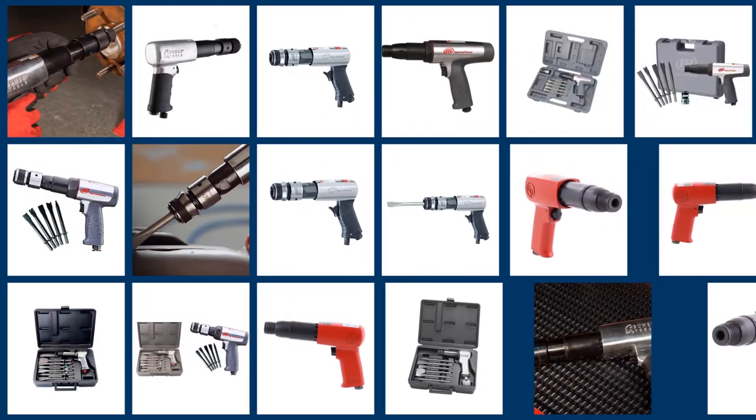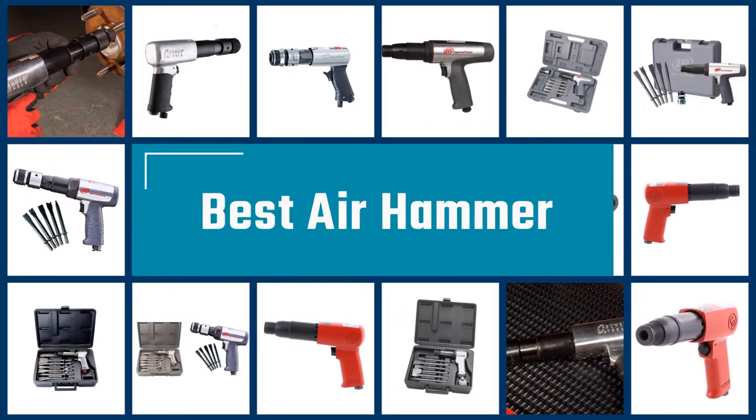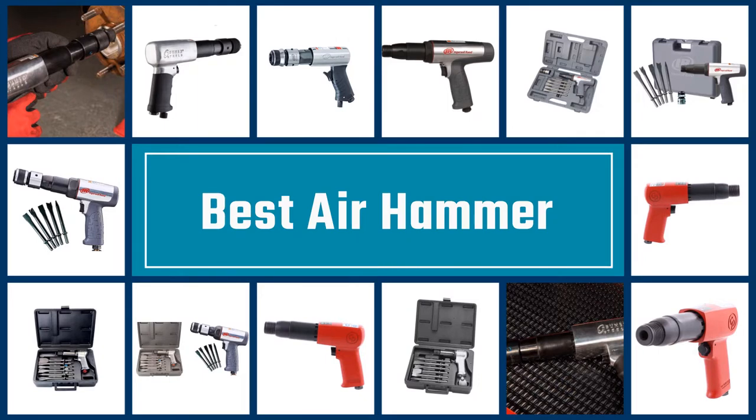If you are a DIYer, getting your hands on the best air hammer is a must. Every craftsman has a preference and there is a wide range of models to choose from, so let's dive into the video.